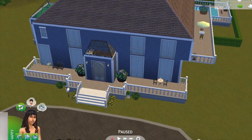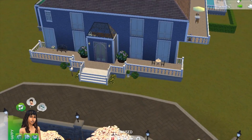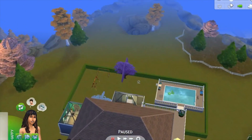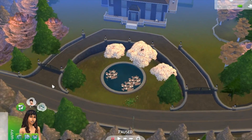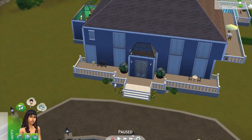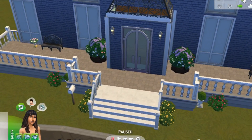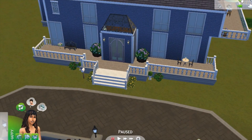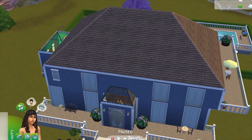Hey everyone, so I attempted to make a mansion. I put it in Brindleton Bay — I had to evict and bulldoze one of the houses so I could put it on this lot of land, because I really liked where it was, over the water. The entryway thing kind of added to the whole mansion theme that I wanted to do. This is my first attempt at making anything like this — it took a long time but it was worth it. I moved some people in and started playing with them and I really enjoy everything about it.